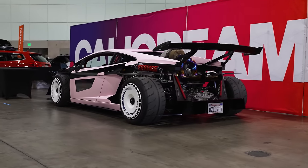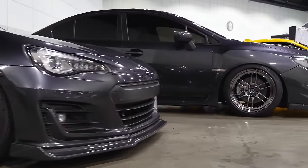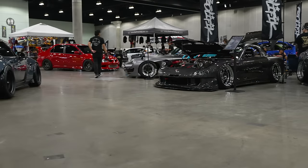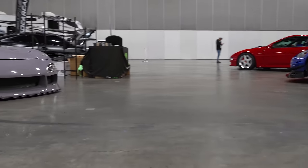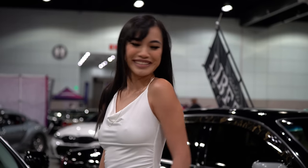Let's get started. Welcome back to another one - we are going to have fun today. You guys see where I'm at? I'm at Tuner Evo out here in LA, at the LA Convention Center.